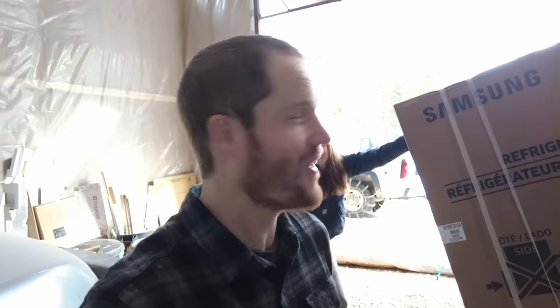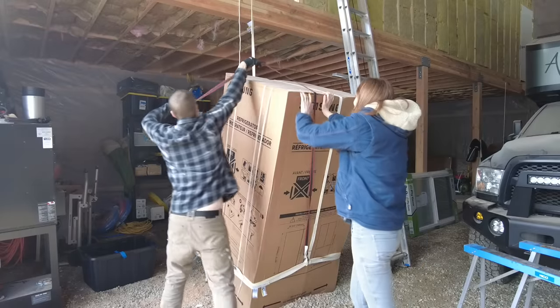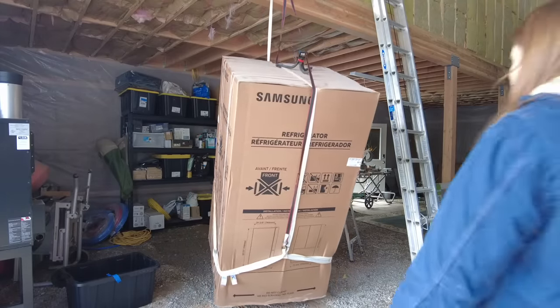I just had one of those oh-snap moments — as I was picking up the fridge and it goes over center, it starts to fall. If Courtney hadn't been there, the fridge would have fallen over for sure. Still holding it up right now. Am I lifting a refrigerator?